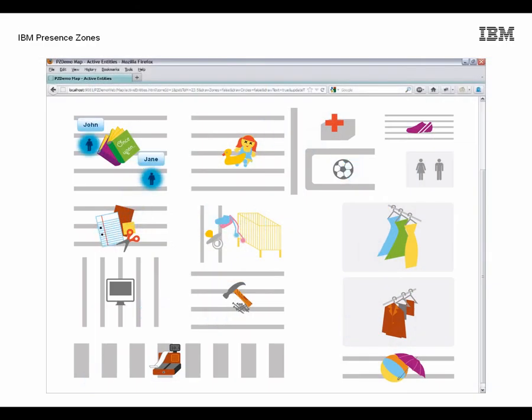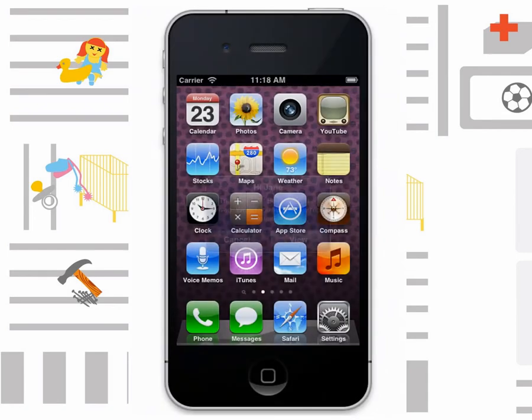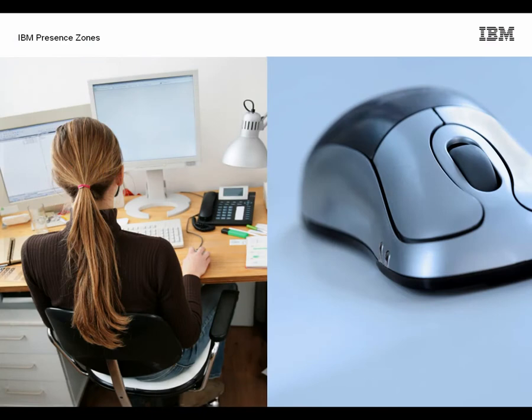When they're in the store, John and Jane will receive discount coupons or relevant notifications about in-store specials based on their individual online and store-based profiles. And while they're visiting the store's website from home, their browsing behaviour in the physical store is also taken into account for relevant information and offers on the web.